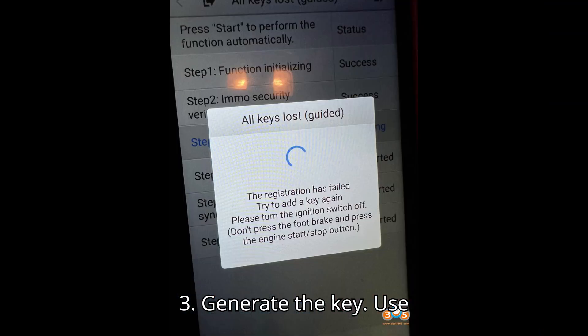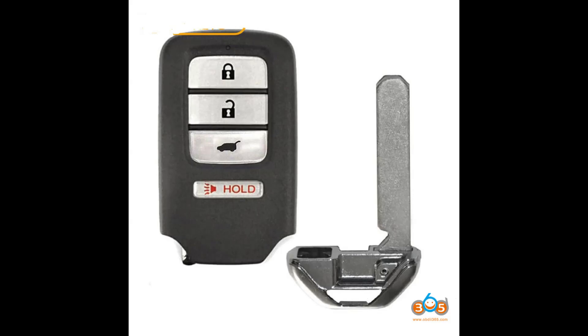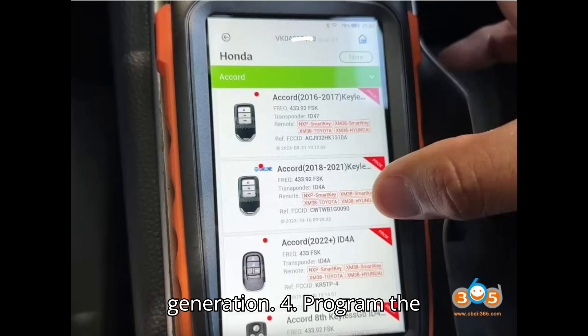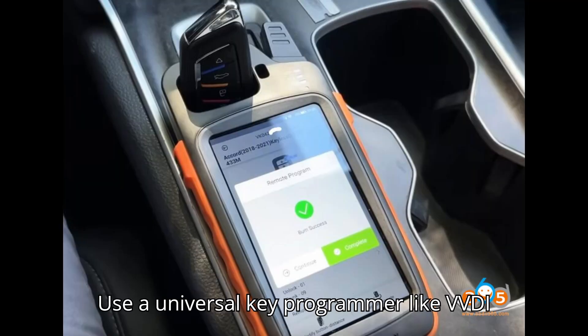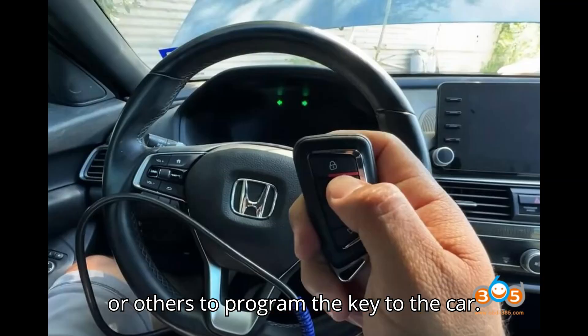Step 3, generate the key: use VVDI Key Tool Max, Key Tool Max Pro, or Key Tool Plus to generate the key. Follow the prompts to complete the key generation. Step 4, program the key: once generated, the ZORS smart key is ready to be programmed to the vehicle. Use a universal key programmer like VVDI Key Tool Plus, IM508, or others to program the key to the car.